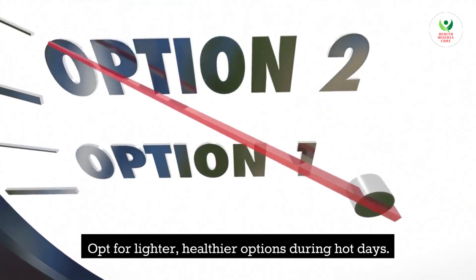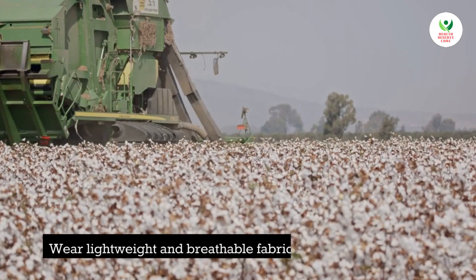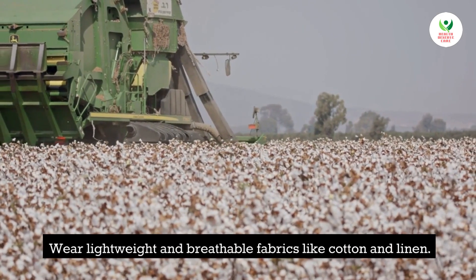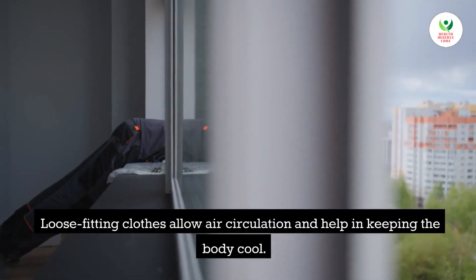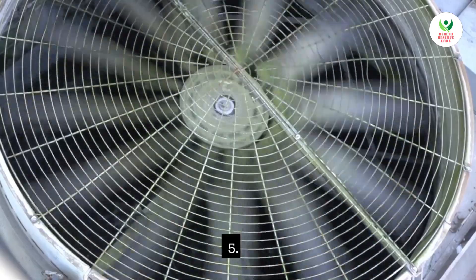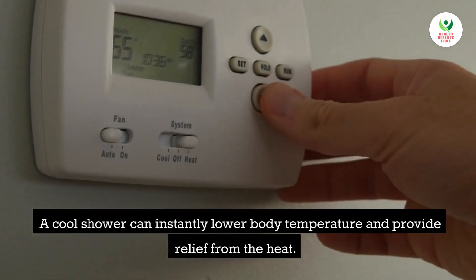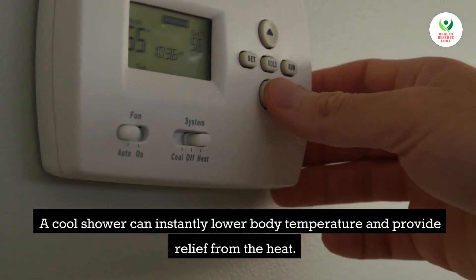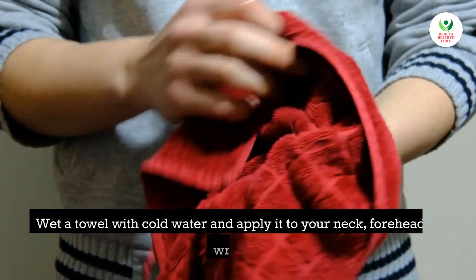Tip 3: Avoid spicy and oily foods. Spicy and oily foods can increase body heat, so opt for lighter, healthier options during hot days. Tip 4: Dress appropriately. Wear lightweight and breathable fabrics like cotton and linen — loose fitting clothes allow air circulation and help keep the body cool. Tip 5: Take frequent showers. A cool shower can instantly lower body temperature and provide relief from the heat.